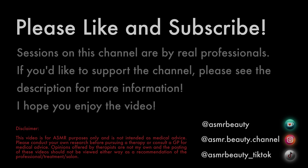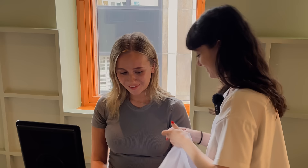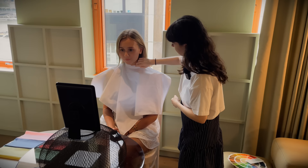Hi guys, welcome back to the second video in today's colour consultation series where I had some subscribers come visit to get a colour consultation with Natasha. So today I have Natasha here with Natasha. I hope you both have a wonderful session — I'm excited to find out what colours you are. So we're gonna put this hairdressing style bib on — this is just so we're not influenced by what we're already wearing. Just like a nice blank canvas. Just poke your hair out from underneath there.